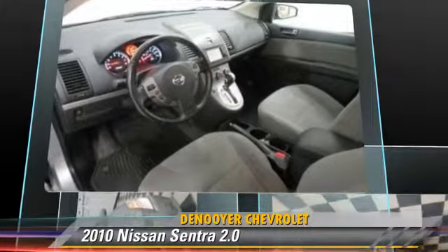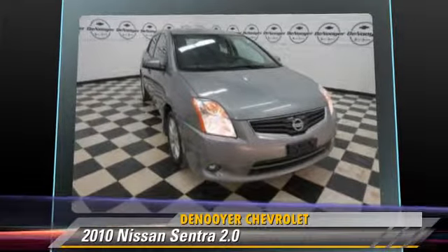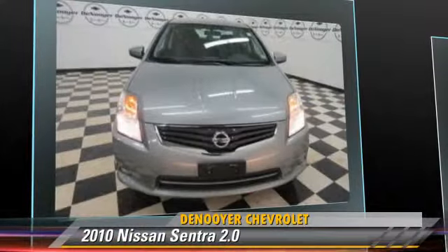Comfort and convenience features include power windows, a CD player, and power steering. Give us a call to schedule your test drive today.